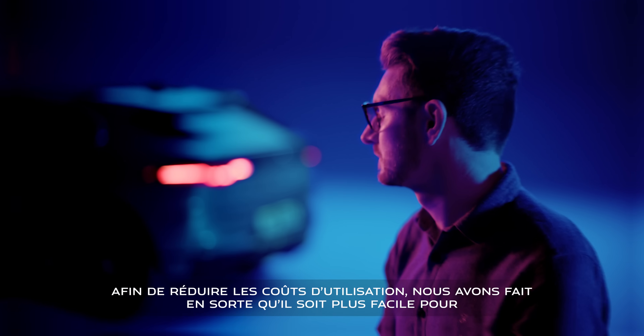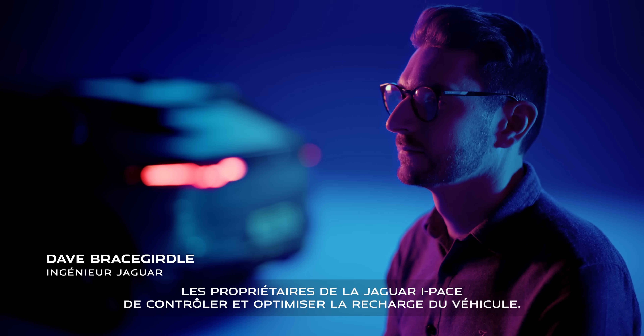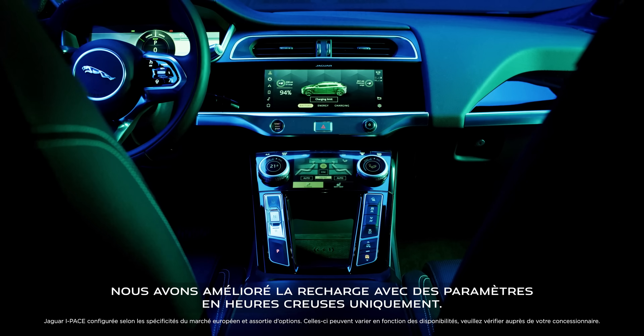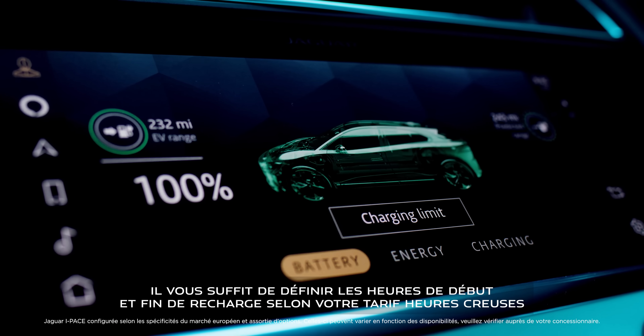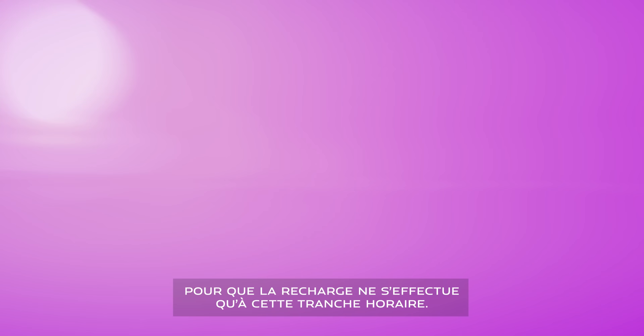We've made it easier for I-PACE customers to control when to charge and by how much, helping them to reduce running costs. We've enhanced time charging with a low-cost hours only setting. Just set start and stop times to match your off-peak tariff, and charging will only take place during that period.